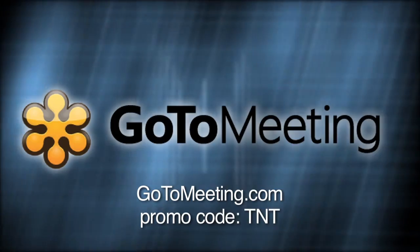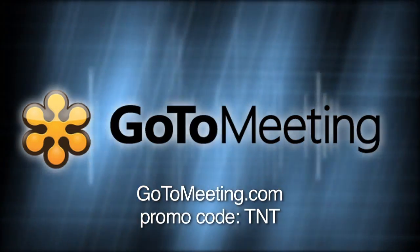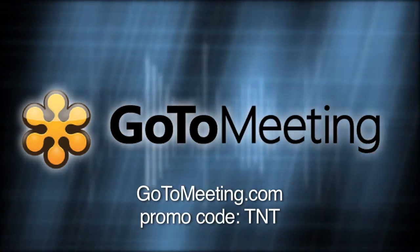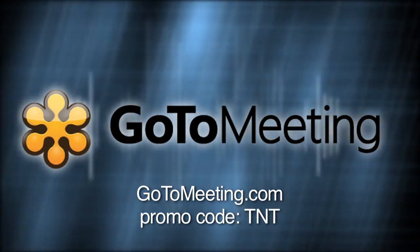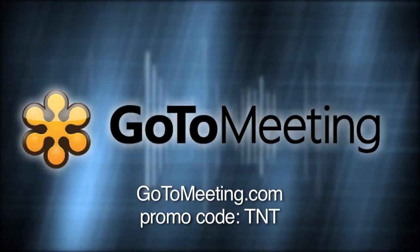And by GoToMeeting with HD Faces by Citrix — a powerfully simple way to meet and collaborate with colleagues and clients from anywhere. You can share the same screen and see each other face-to-face with HD video conferencing, even from an iPad. Sign up for your 30-day free trial today. Visit GoToMeeting.com, click on the Try It Free button, and use promo code TNT.